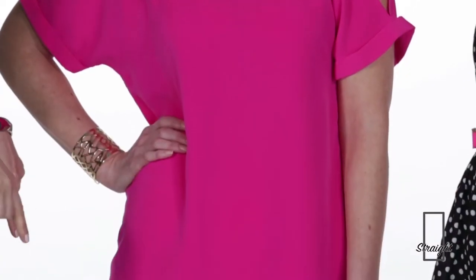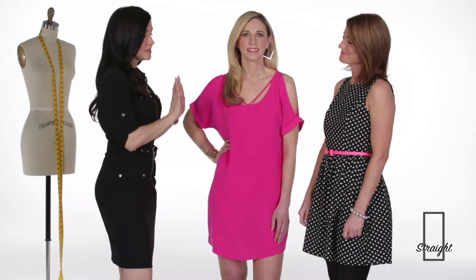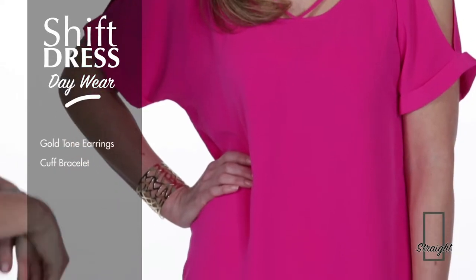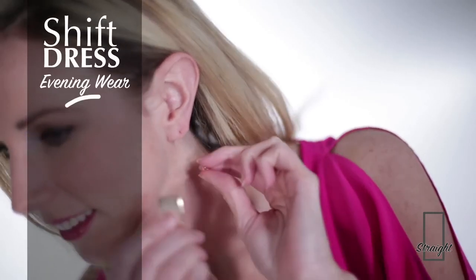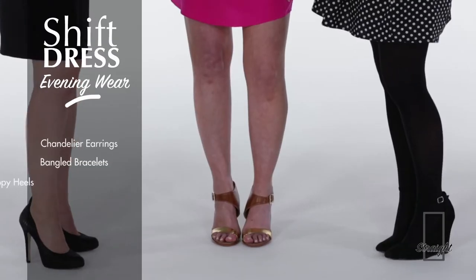Styling for a straight body type is simple when you have a beautiful shift dress like this one on Britney. For a daytime look she's in gold-toned earrings, a cuffed bracelet, and metallic sandals. For an evening look she is wearing chandelier earrings, a collection of bangled bracelets, and strappy heels.